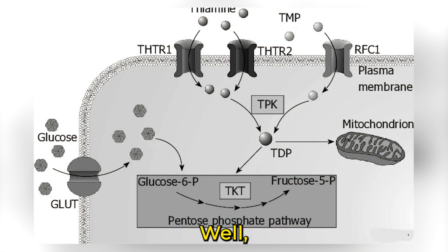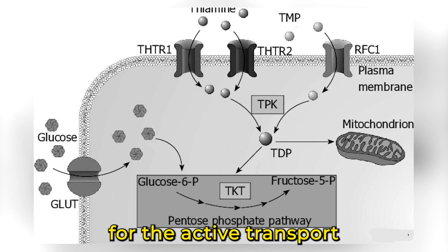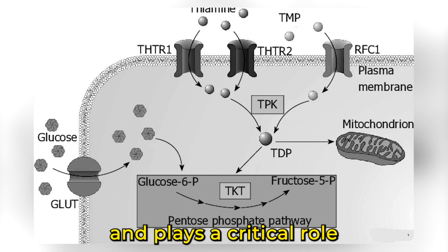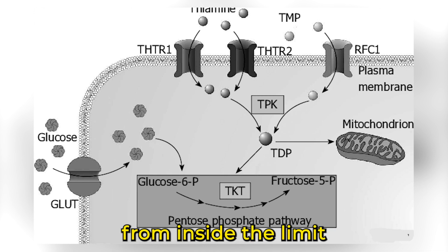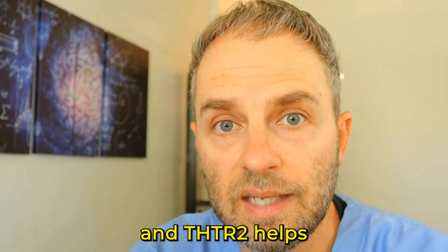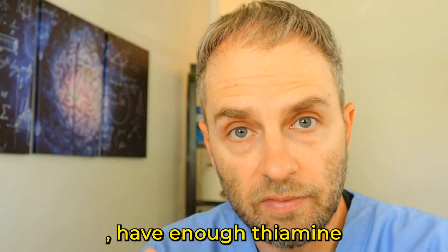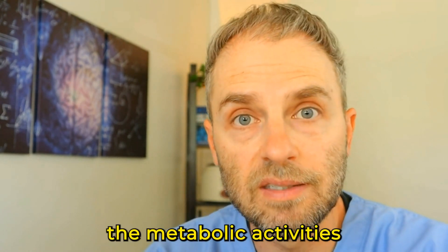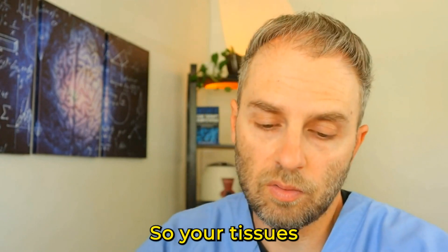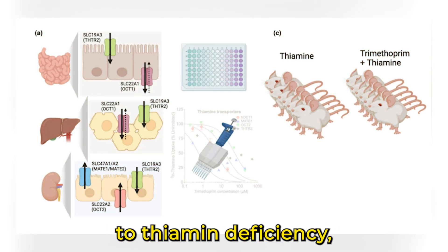THTR2 is thiamine transporter 2, encoded by a specific gene called SLC19A3. It is essential for the active transport of thiamine across cell membranes and plays a critical role in thiamine absorption from the digestive tract into the bloodstream. Once in the bloodstream, it transports thiamine to different cells and tissues. It is particularly active in the small intestine and ensures cells have enough thiamine to carry out metabolic activities that ultimately lead to ATP production.